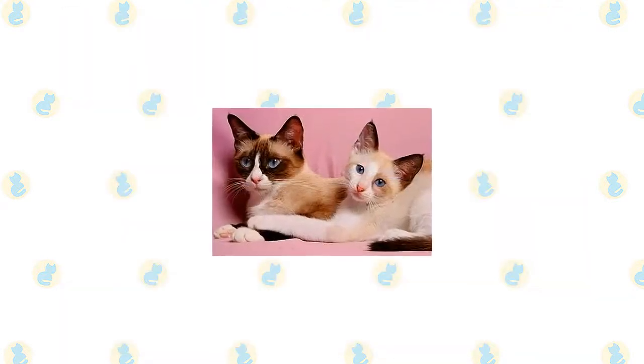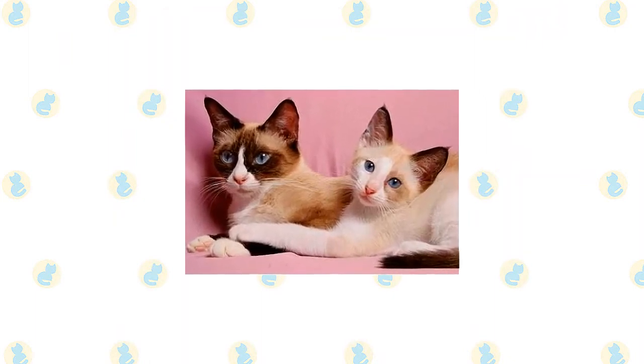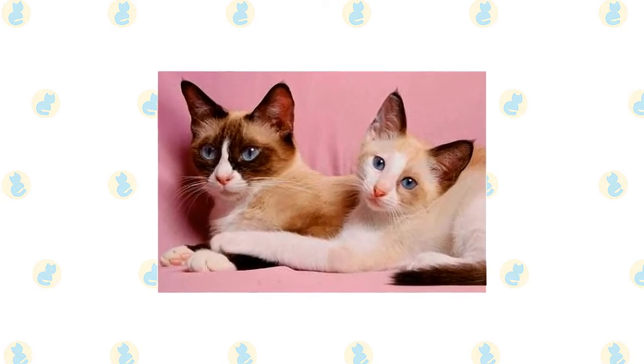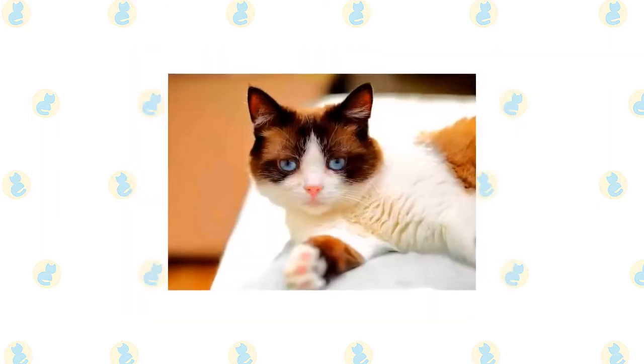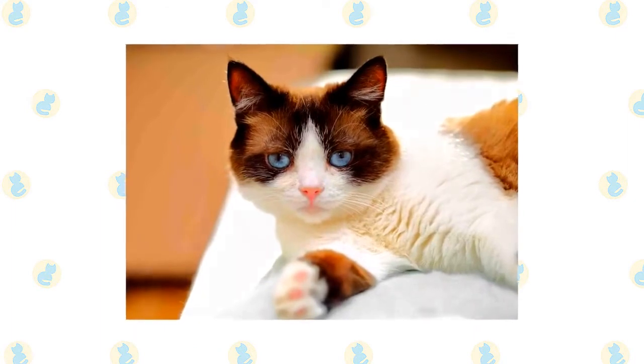Choose a snowshoe or Siamese if you will enjoy spending time with and interacting with your cat. Both breeds like company and would prefer not to be home alone all day — if you work long hours, they'll appreciate having a feline or canine friend. Brush a snowshoe's short coat once or twice a week to remove dead hair and distribute skin oils.